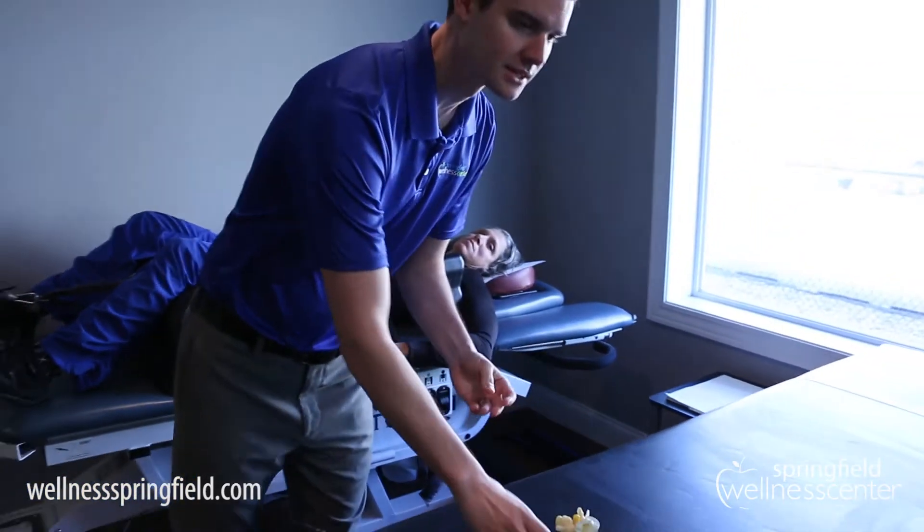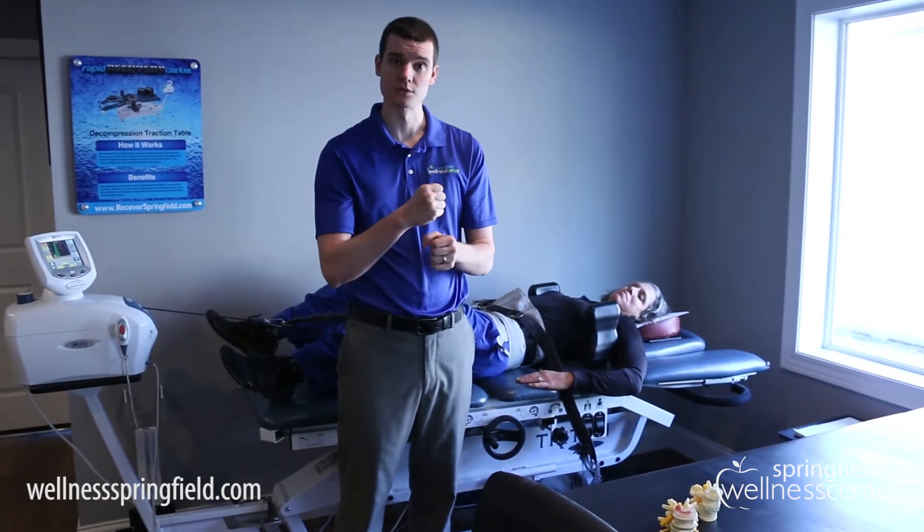When it comes to treating disc herniations, we do a couple of things. Number one, we do chiropractic adjustments to help reinforce the movement of that disc back to where it belongs between those two vertebrae.